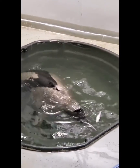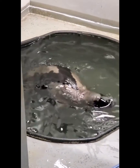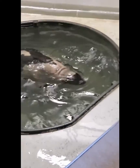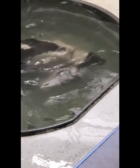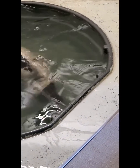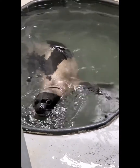We are not able to release a seal unless they're eating independently, like Matinicus is doing a great example of showing now. Our seal patients, depending on their size, will eat anywhere between 5 and 10 pounds of fish each day. Now that Matinicus has been released, we currently have five seals in our care.